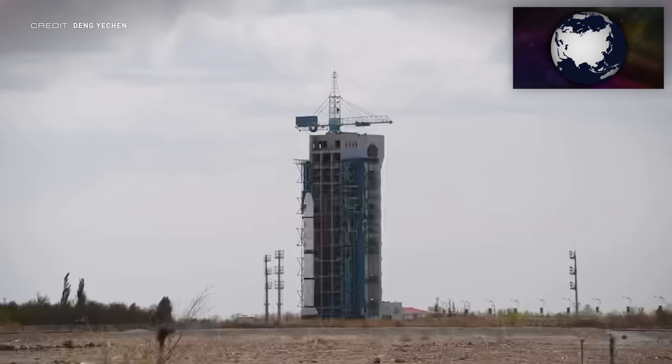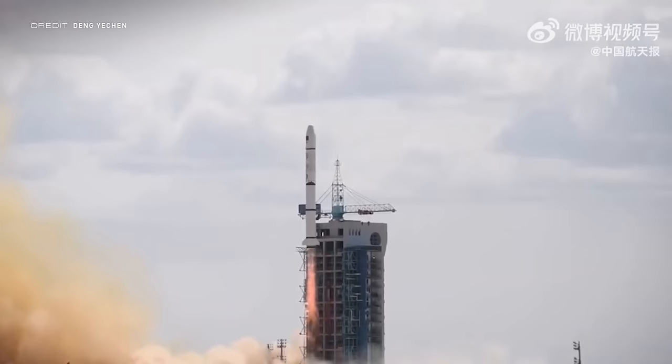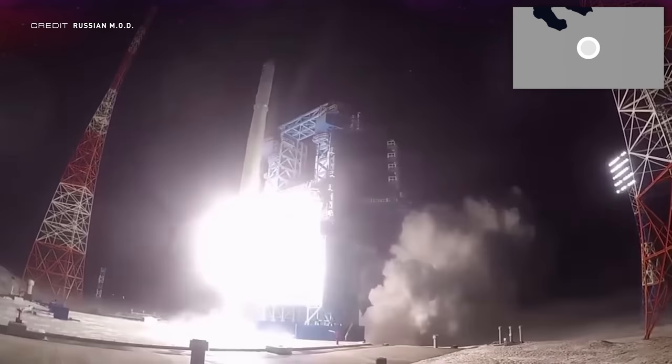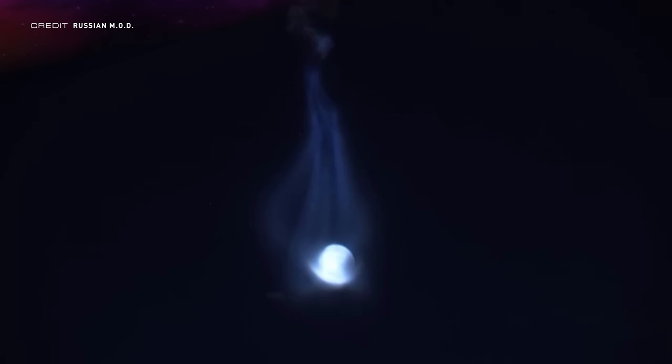At 04:11 UTC on April 29th at the Jiuquan Satellite Launch Center in China, Superview Neo 101 and 102 launched atop a Long March 2C. The satellites are Earth observation satellites designed to capture images at a 0.5-metre resolution. Later the same day at 19:55 UTC, an Angara 1.2 lifted MKAR, also known as Cosmos 2555, to a 279 by 294 kilometre, 96.5-degree low Earth orbit, launching from Site-351 at the Plesetsk Cosmodrome in Russia.